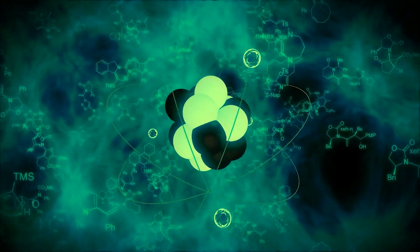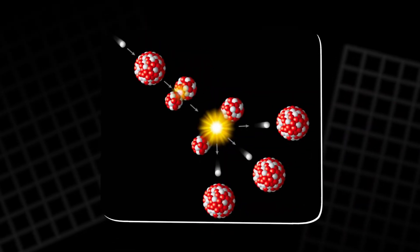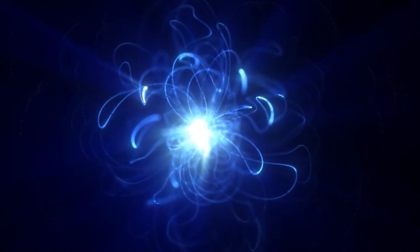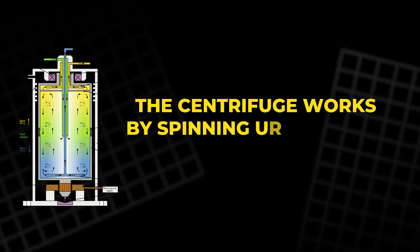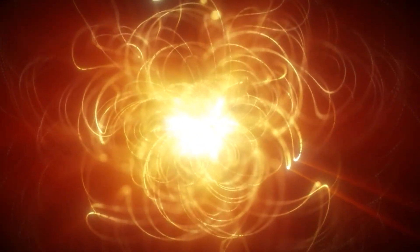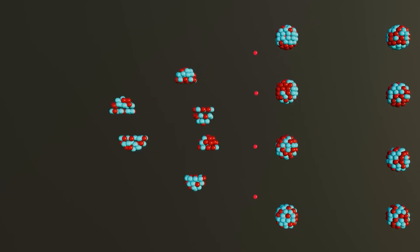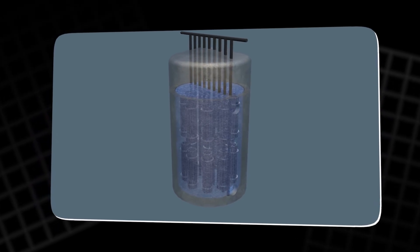Uranium enrichment is the process of increasing the proportion of U-235 in uranium ore. The goal is to separate the small amount of U-235 from the larger amounts of U-234 and U-238, but the process itself is far from simple. One of the most common methods for enrichment is using a centrifuge, which works by spinning uranium gas at extremely high speeds. This creates a force that causes the heavier U-238 to move to the outside, while the lighter U-235 stays closer to the center. By carefully siphoning off the center portion, you can isolate and concentrate the U-235.